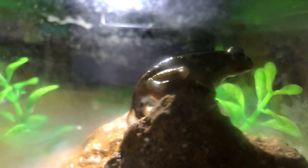Every day that tail is getting a little shorter. It's a good view of him up there on his rock. He's been in this aquarium the whole time we've had him.